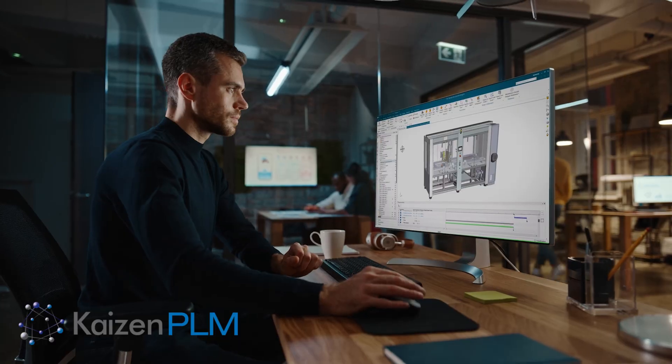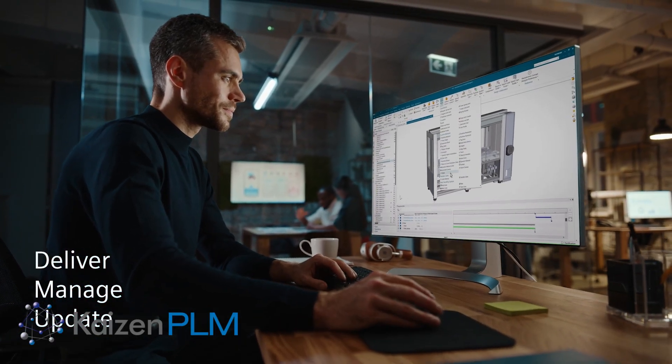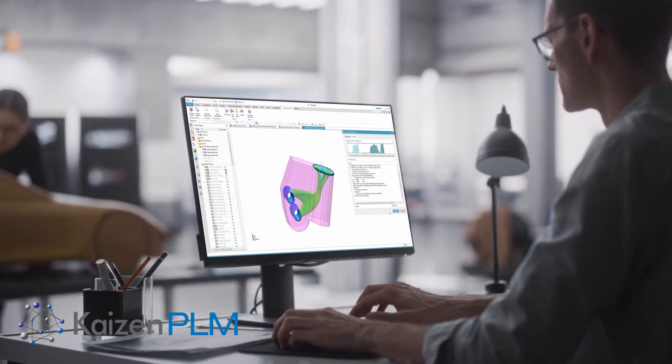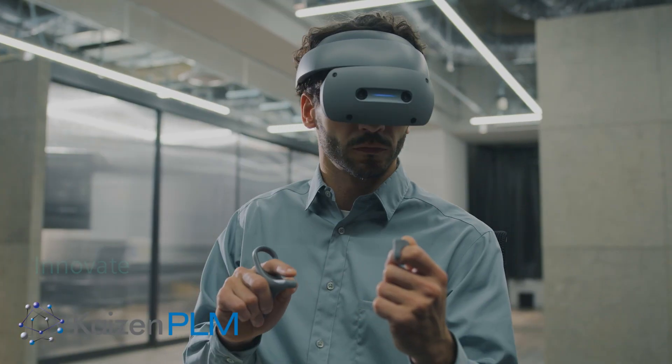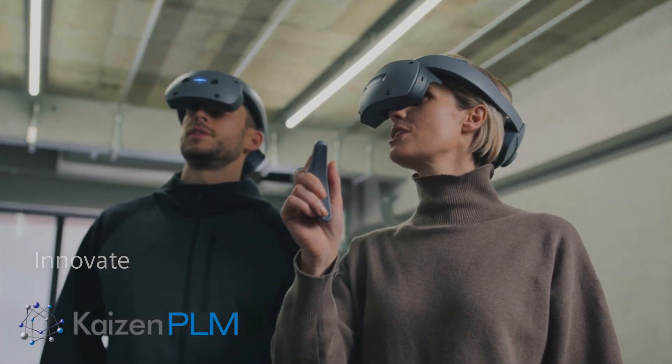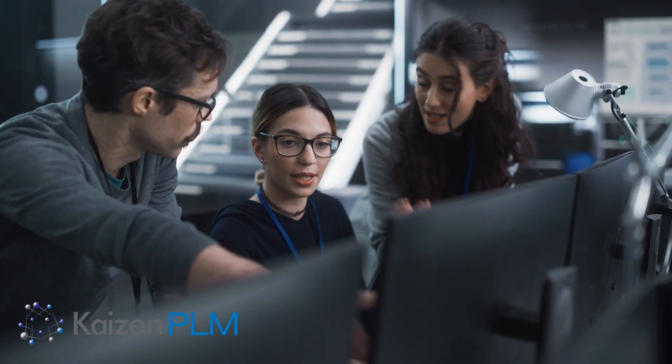Siemens delivers, manages and updates NXX software so you don't have to, enabling your engineers to focus on what they do best — innovate. NXX delivers precise design power with unlimited capacity to scale as you grow.